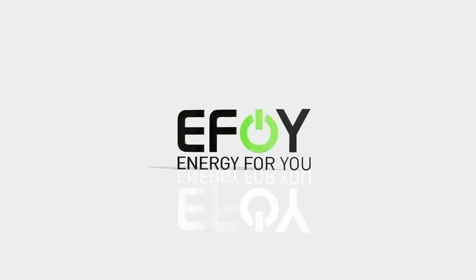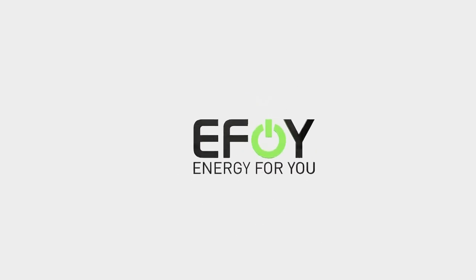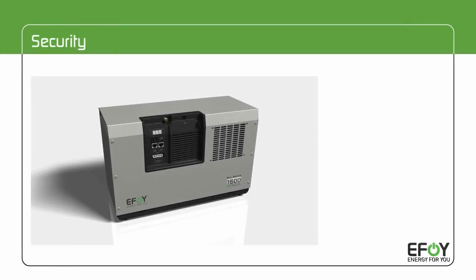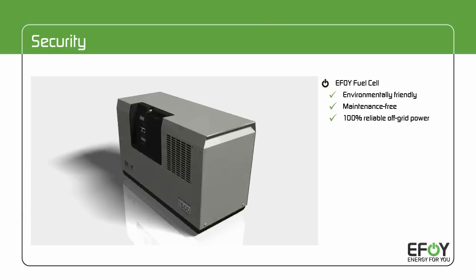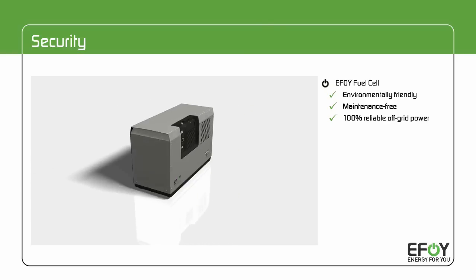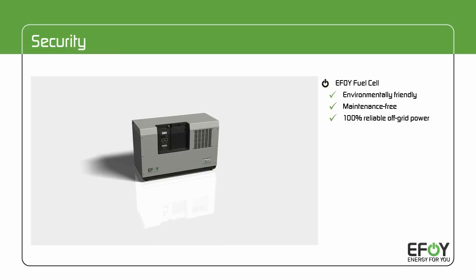eFoy fuel cells — clean off-grid power wherever you need it. Operators of off-grid equipment know this problem: how do you get reliable power for your systems far away from any socket? Now there's a solution: the fuel cell eFoy Pro.